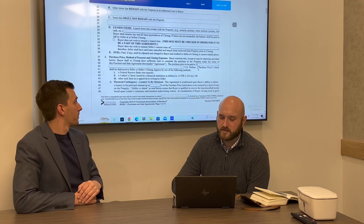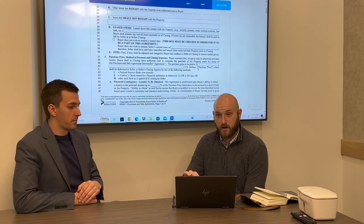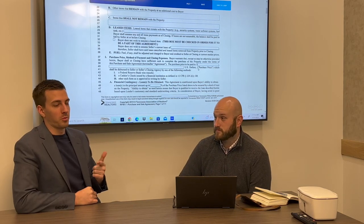Under that, you'll see purchase price. Please make sure you enter the correct purchase price — if it's a $300,000 house, it should not read $3,000 or $3 million. Commas and periods are very important with purchase price.